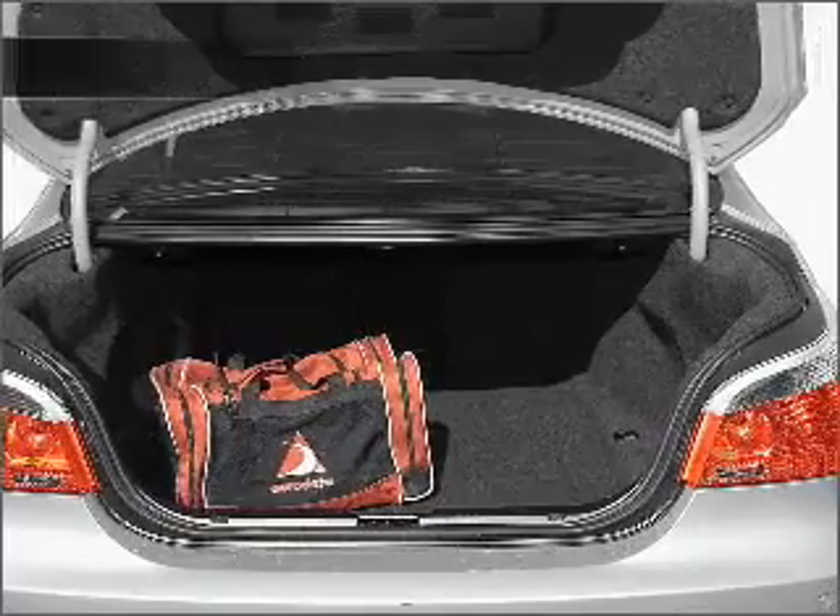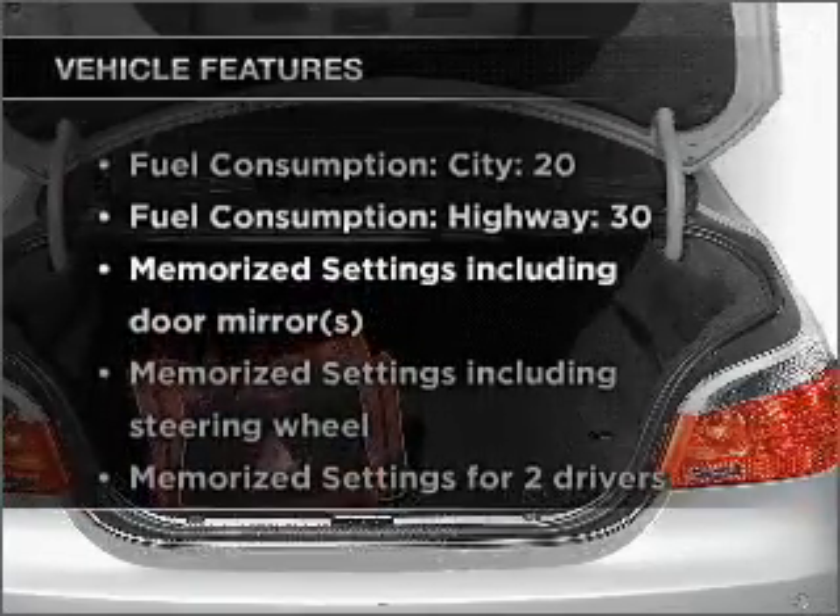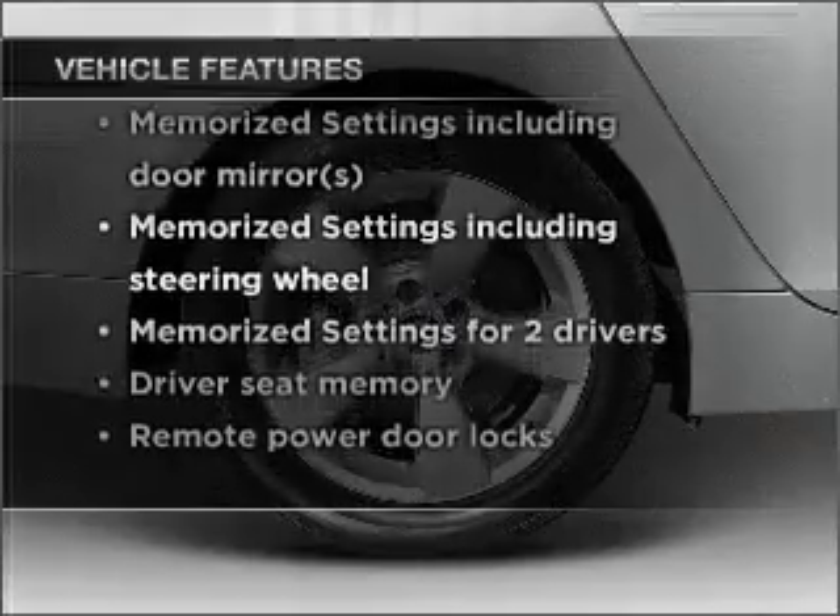Pamper yourself with memory settings, and with these notable features, you won't want to miss out on the opportunity to own this amazing vehicle.